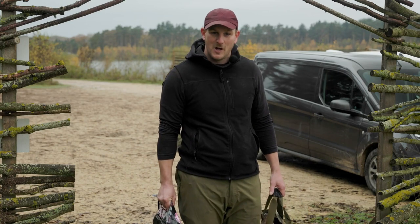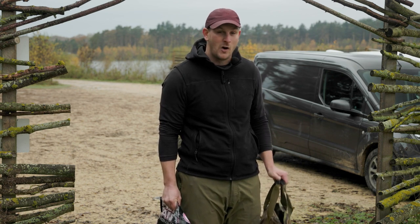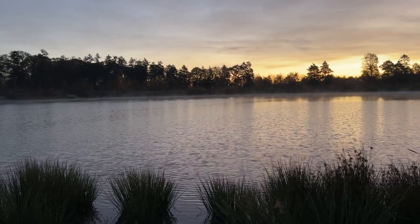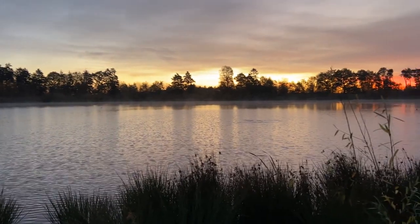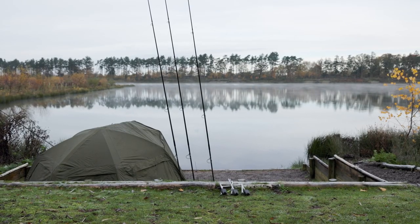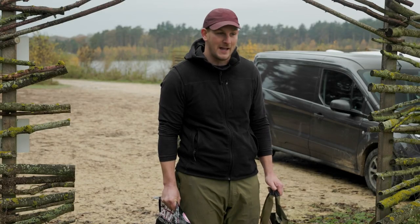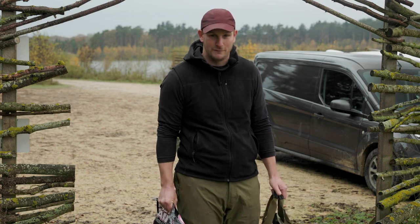Good morning and welcome to another Carp Fix episode. I got down yesterday evening — the main reason behind that is I know very little about the lake I'm fishing and I want to be up nice and early to see where the majority of the fish were showing. I've got the bivvy in the swim already, I'm set up on the fish, and we're due some absolutely horrific weather today, so I'm going to get set up ahead of that. I'll meet you in the swim and we'll talk a little bit more about the lake we're going to be fishing.